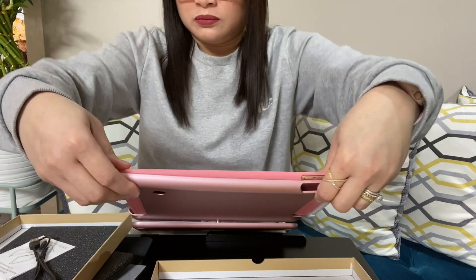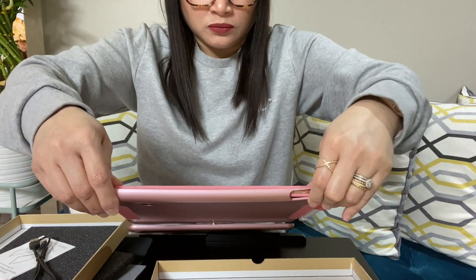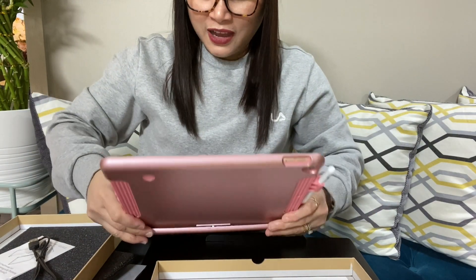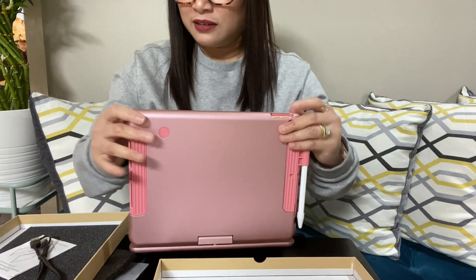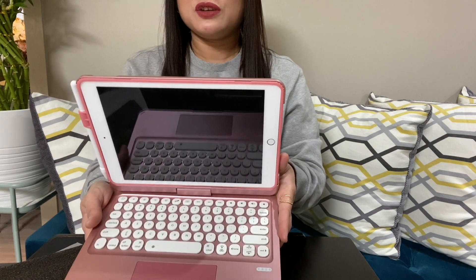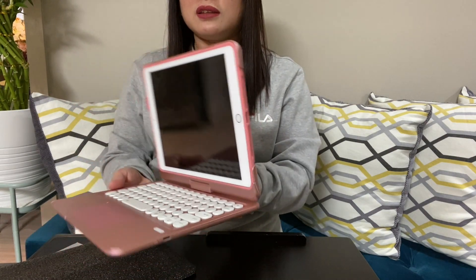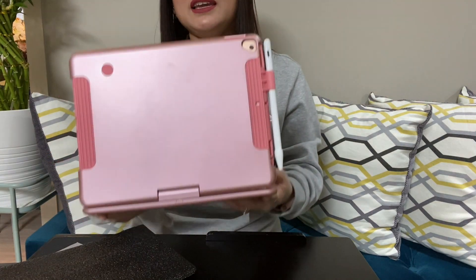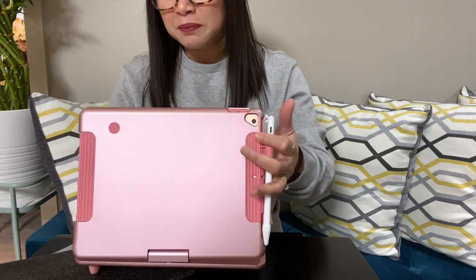Okay, let me put the case back on. Am I doing it right? Yes, that's correct. So this is how it's going to look — just like a mini laptop. And the weight is also like a laptop.